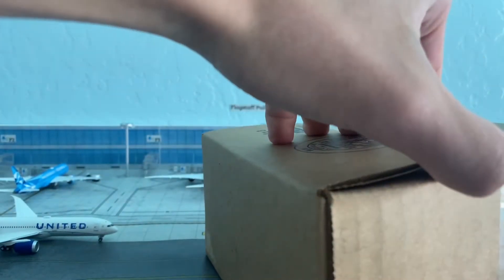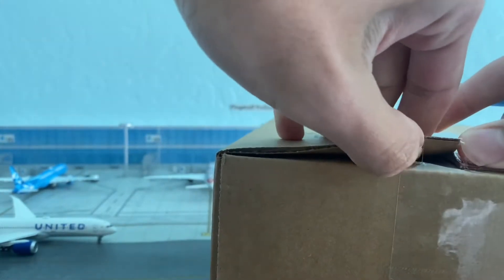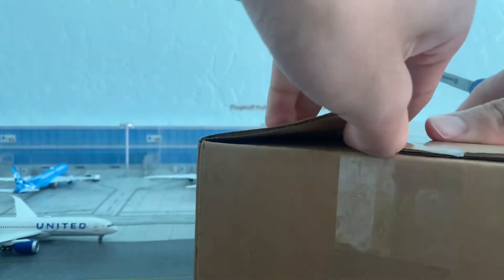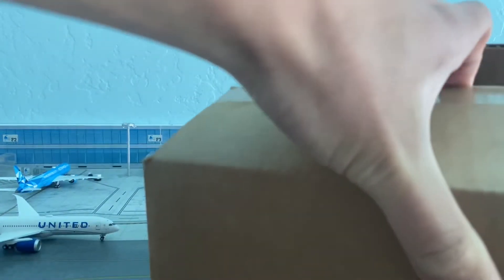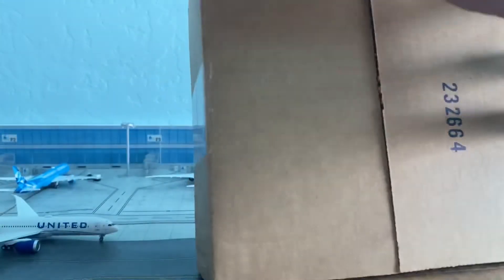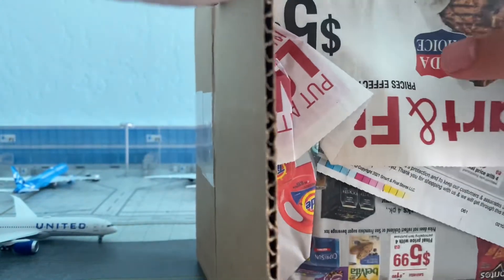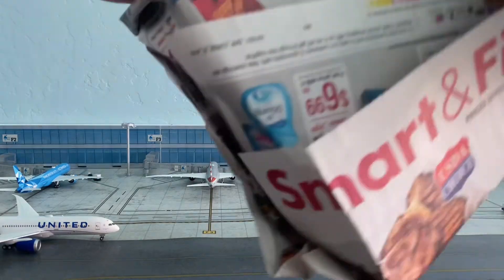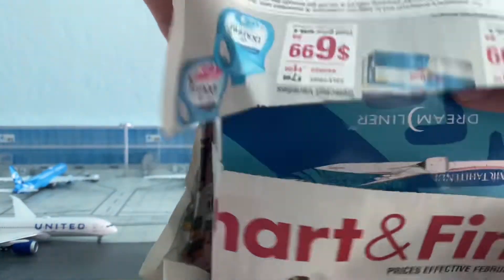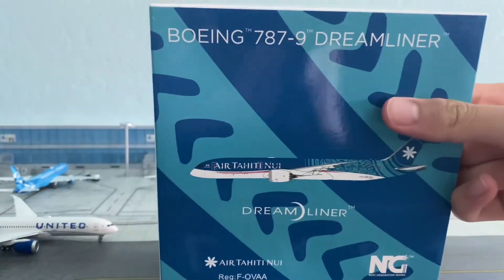Pretty excited to have this model. I know it came out quite a while ago and I passed on it, but I saw a restock on Waffle Collectibles so decided to go for it. Let's see what the model looks like — nicely packaged, which is a good sign.